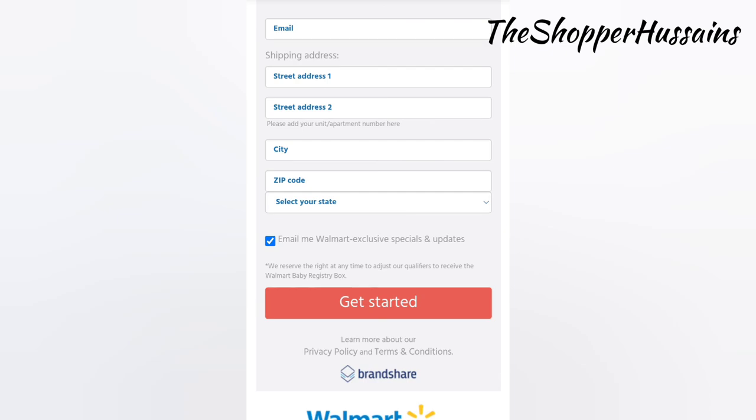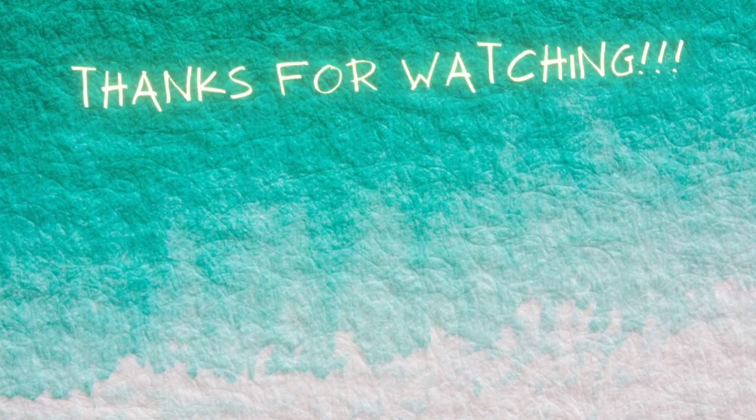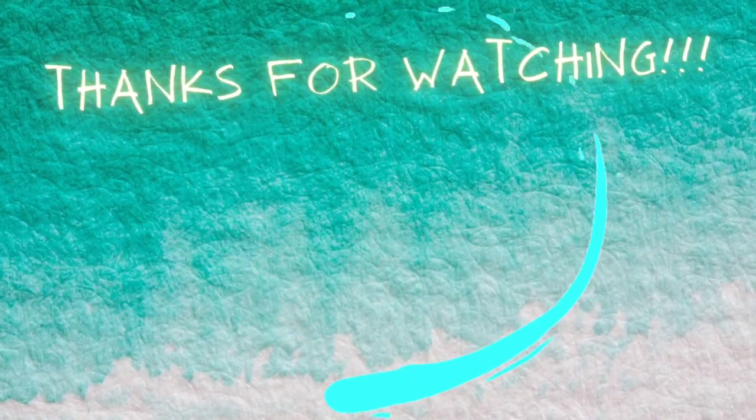If you like this video, share and subscribe. We will see you in the next video. Bye bye.